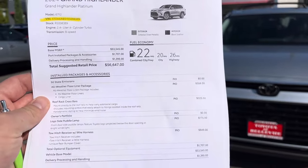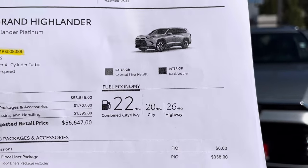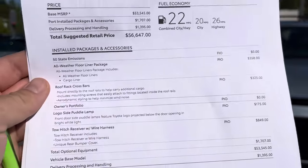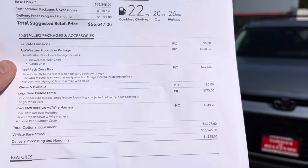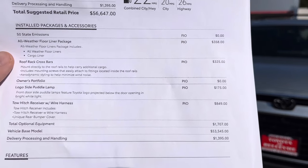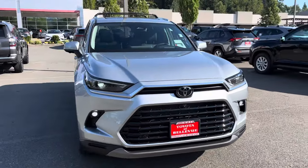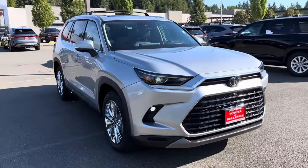The MSRP is $56,647 with an average fuel economy of 22 MPG. It's Suesto Silver with black leather interior. As far as packages, we have the all-weather floor liner mats, roof rack cross bars, logo side lamp — which is pretty cool — and we got the tow hitch receiver with the wiring.